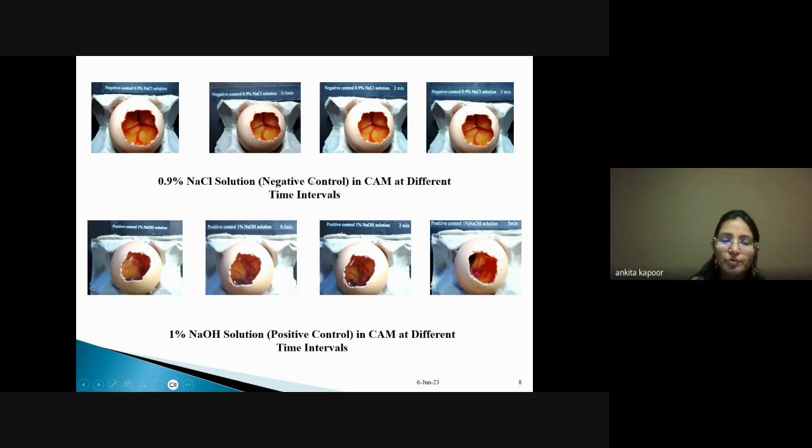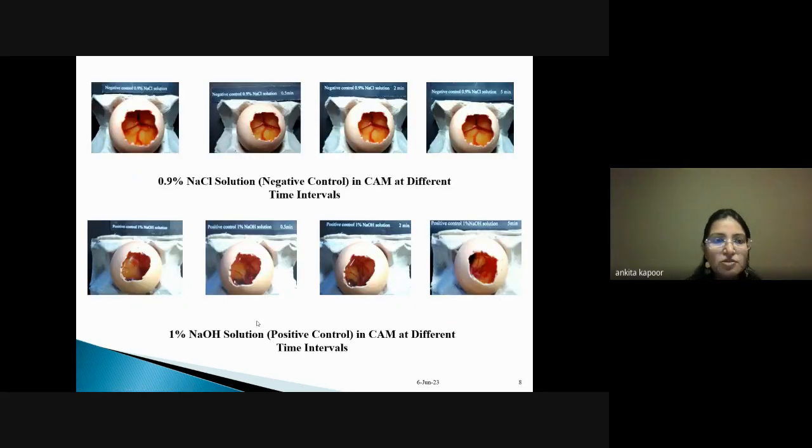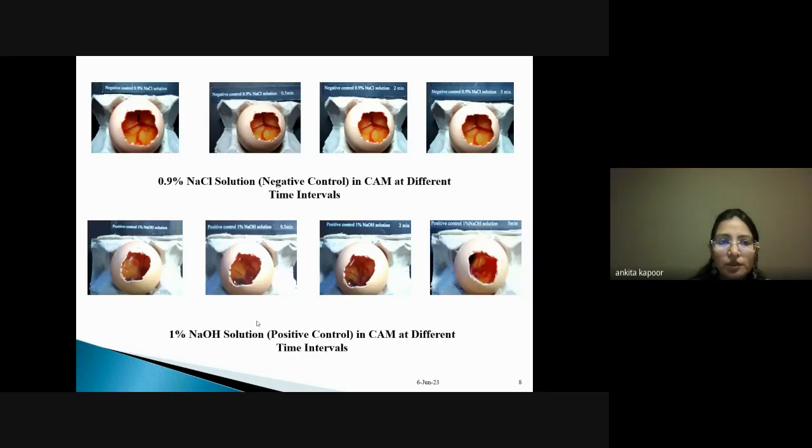The negative control, 0.9% sodium chloride, is isotonic and non-irritant, causing no vascular damage. The positive control, 1% sodium hydroxide, is caustic and causes significant damage — lysis where blood vessels burst, coagulation, and hemorrhage, with visible blood loss progressing through the 0.5, 2, and 5 minute time points. This resulted in a score of 11.57, classifying it as irritating.